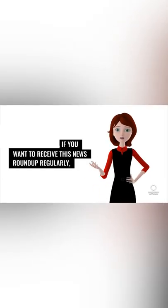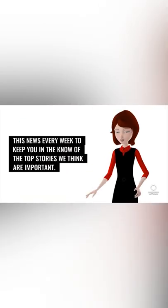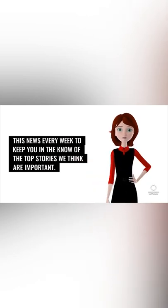If you want to receive this news roundup regularly, hit that like button and smash that follow, as we will be bringing you this news every week to keep you in the know of the top stories we think are important.